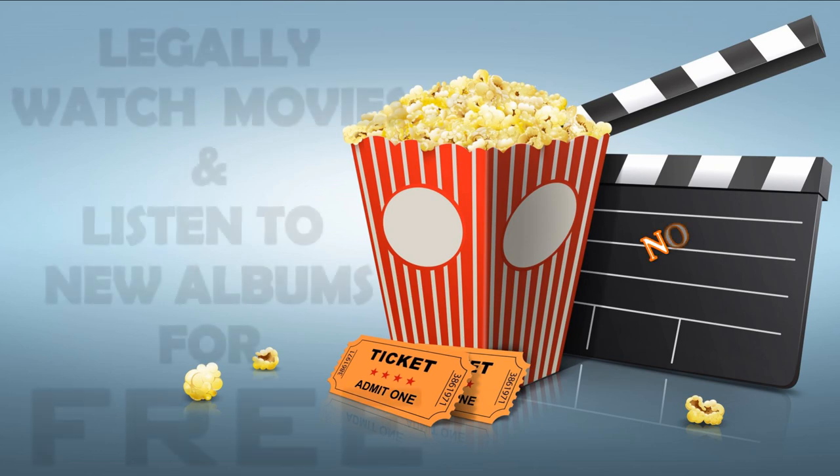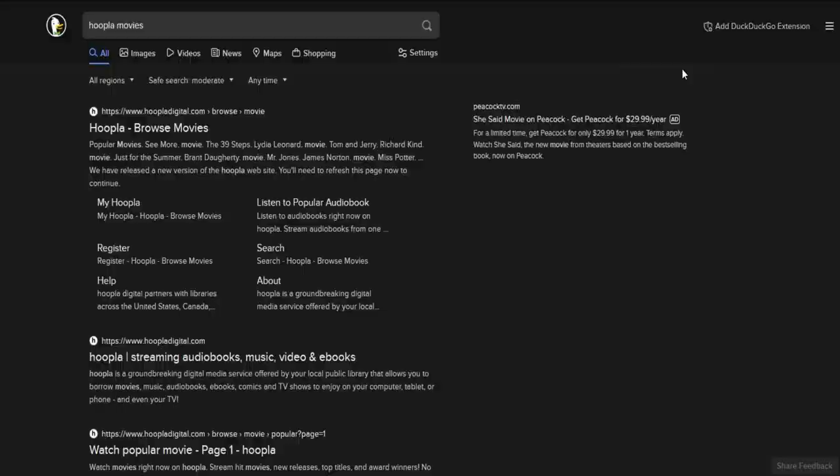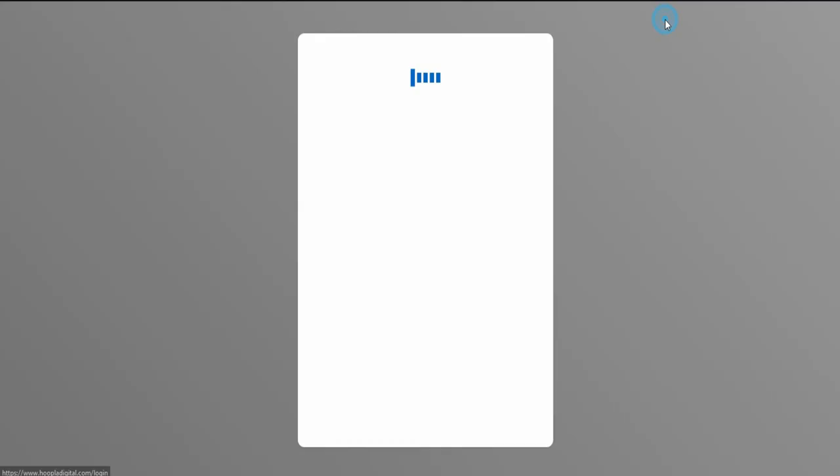Today I'm going to show you another source where you can go watch movies for free that are legal and they have no commercials. It's over here at hoopladigital.com. The only thing you're going to need is a library card.